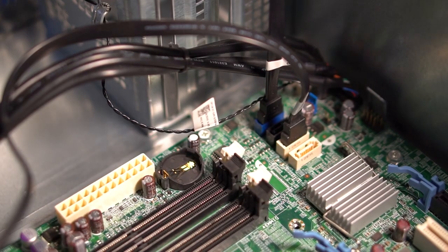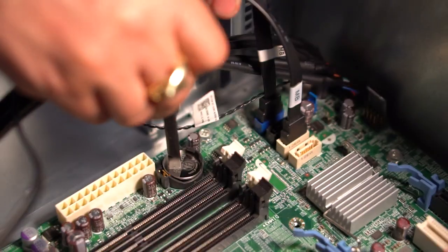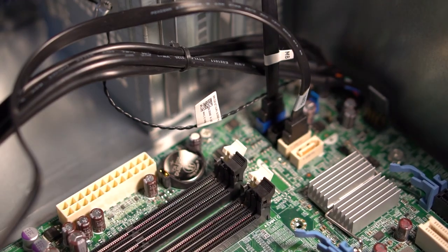So the first thing we do with these builds is we replace the CMOS battery, because you don't know how long that thing's been in there. It could be dead — then you're going to be dealing with your clock resetting or your BIOS settings being reset, so on and so forth. The average lifespan of a CMOS battery is around two to five years. So spend a few bucks and get a new CMOS battery in these guys.